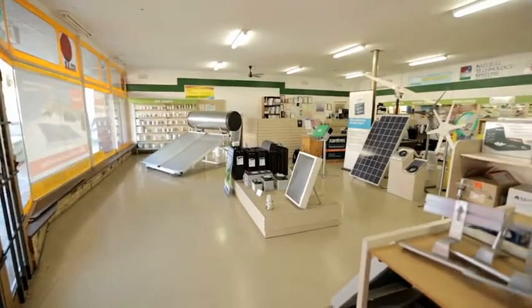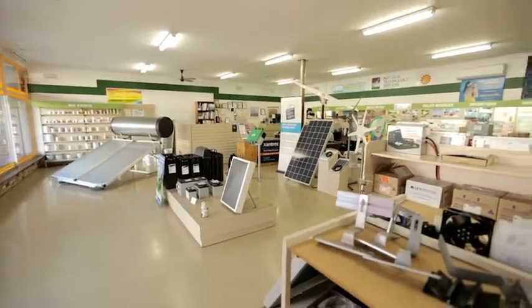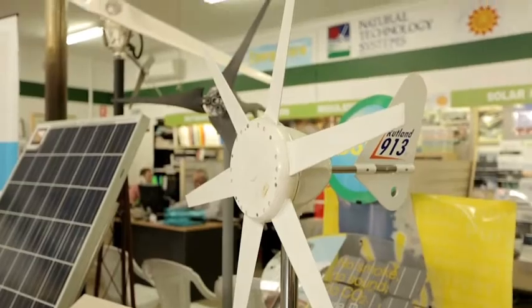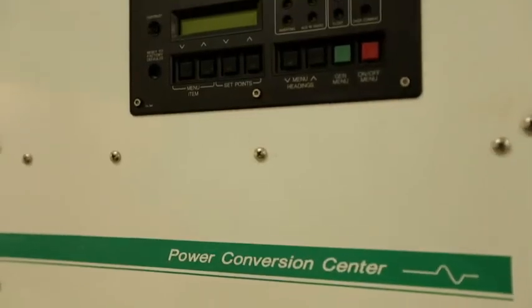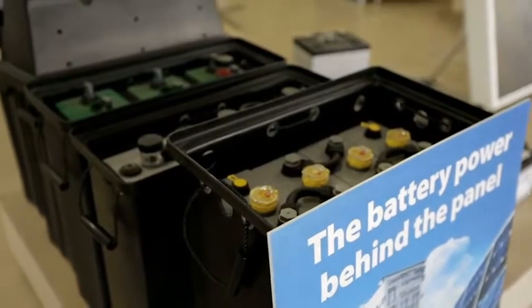Get everything you need for remote area power systems, from large rural properties to small stand-alone systems, including batteries, inverters, generators, wind turbines and solar hot water systems.